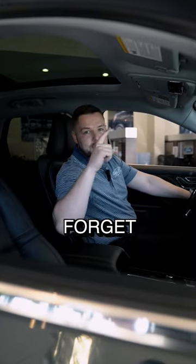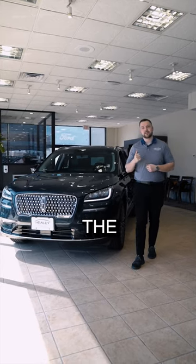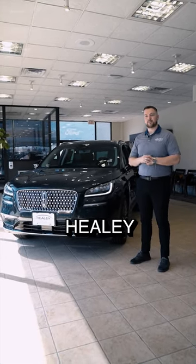You can't forget this panoramic roof up top — it goes all the way to the back. And those are my three favorite features on the Corsair. If you have any questions, come see me at Healy. My name is Sean.